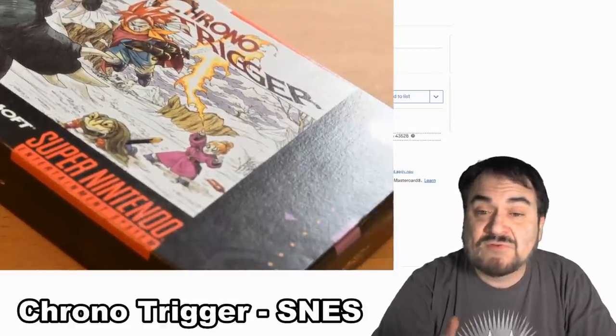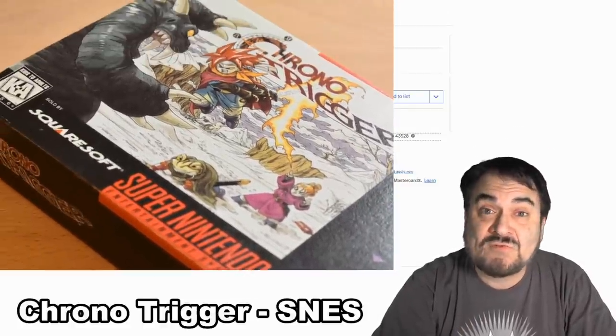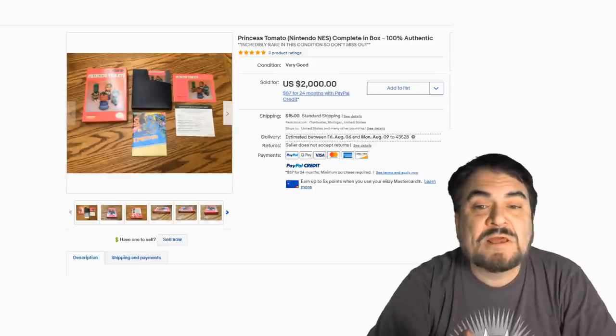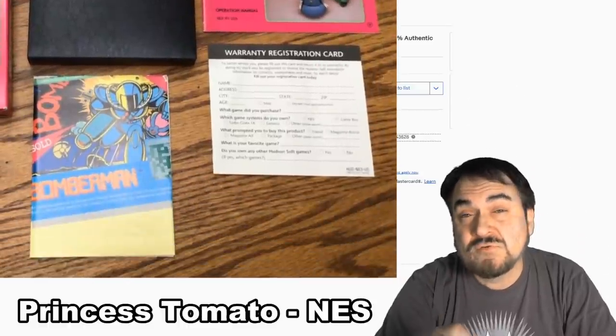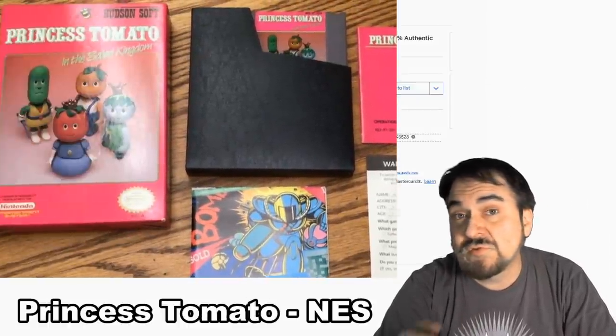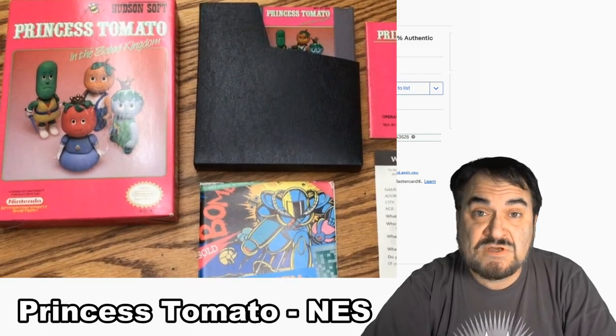If you don't have the box, it's not going to go for nearly as much. Now this is Princess Tomato. I have only seen the cartridge once in my life. They all sell for hundreds of dollars, as long as they're decent and still work. Just as you see here, this one sold for $2,000.